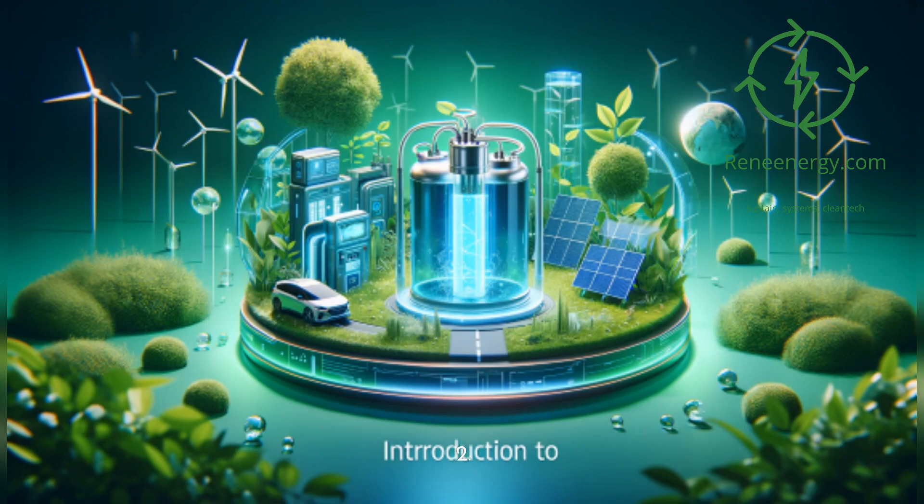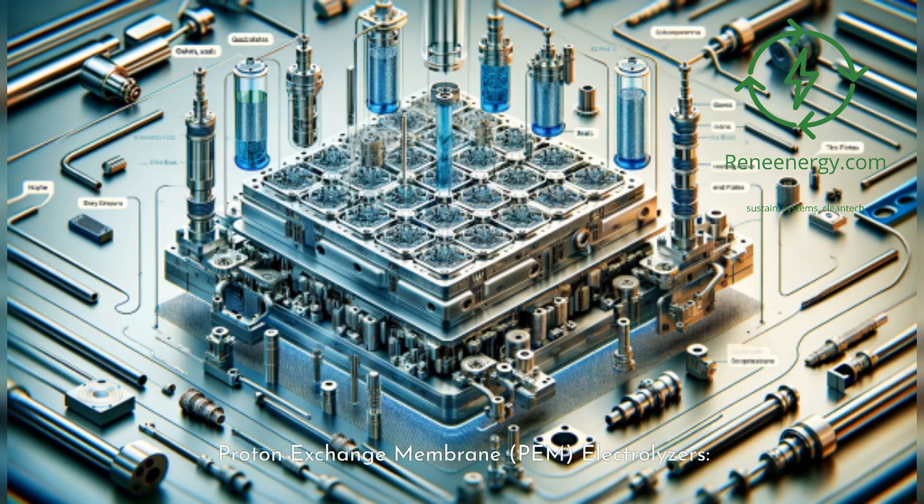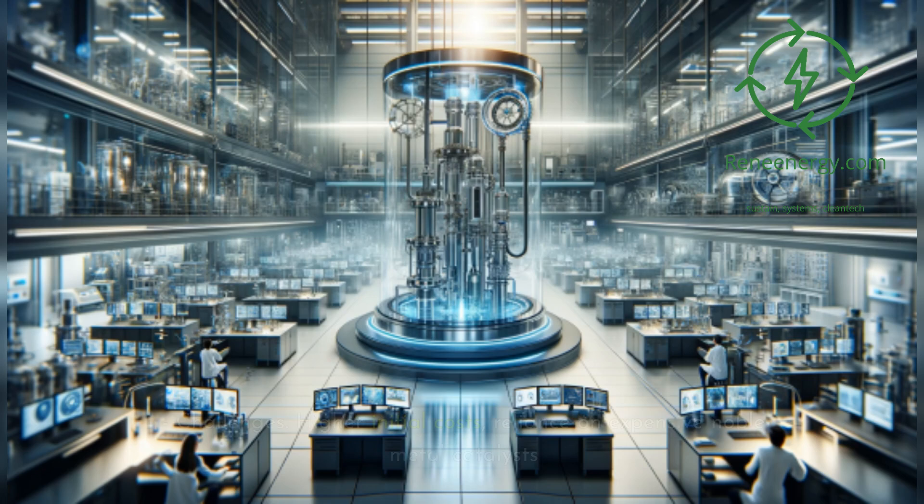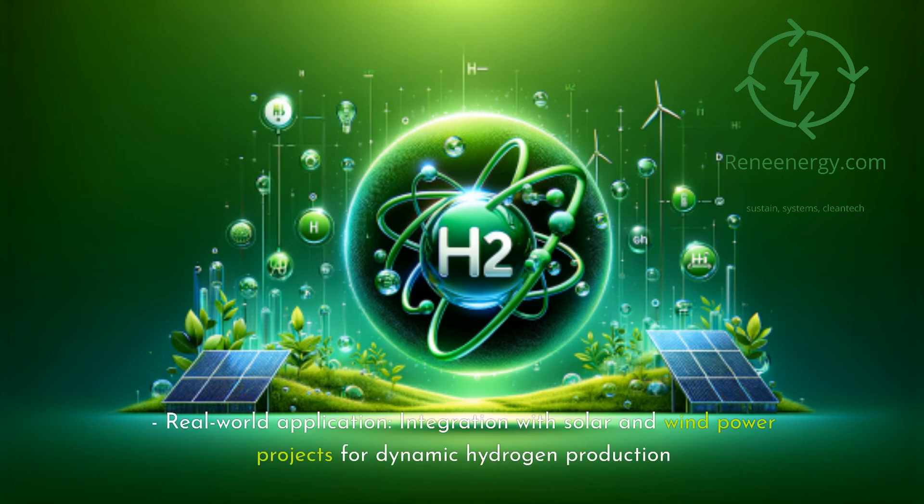2. Proton Exchange Membrane (PEM) electrolyzers. Advantages: high efficiency of 70–80%, rapid response to renewable energy fluctuations, and compact and modular design. Challenges: higher initial costs and reliance on expensive noble metal catalysts. Real-world application: integration with solar and wind power projects for dynamic hydrogen production.